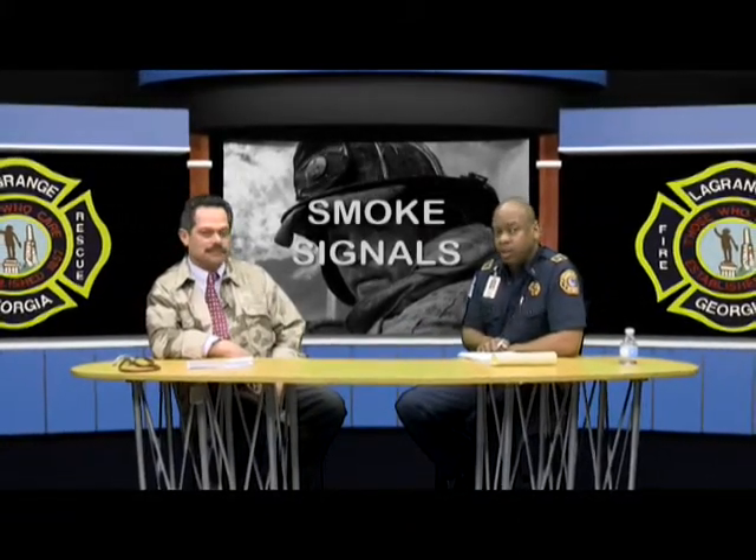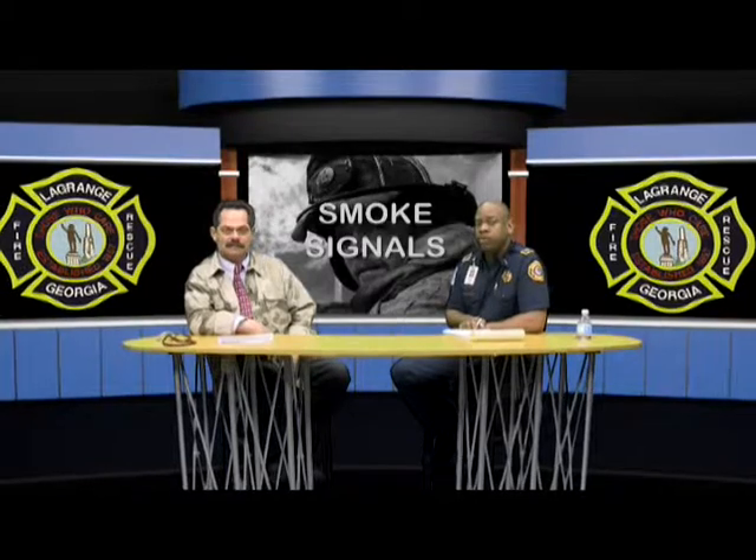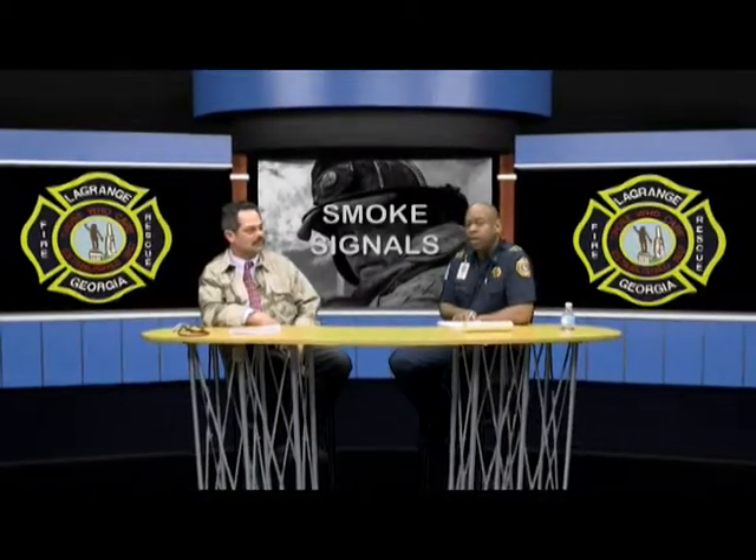Those are some great words of wisdom. I'd like to take this time to thank you for coming out and being on the show — and I look forward to possibly having you again in the future. I would like to thank our viewers for watching another segment of Smoke Signals. Think about all the things we discussed today concerning the flu season and cold weather. Check your local fire departments and public safety agencies on Facebook — a lot of information is there. Monitor your local news for day-to-day updates. Until next time, take care.